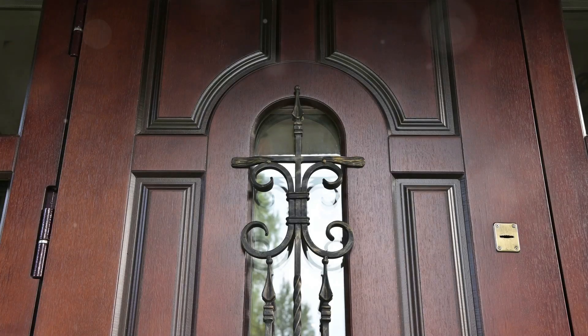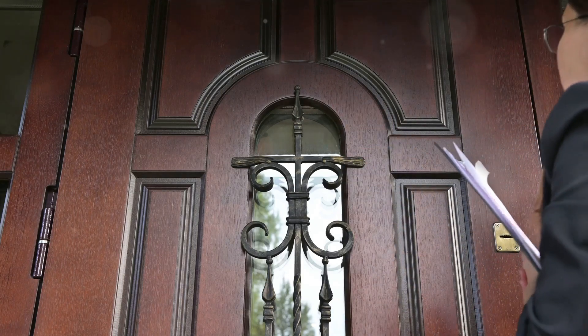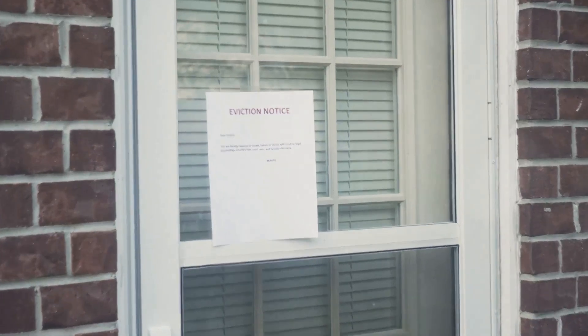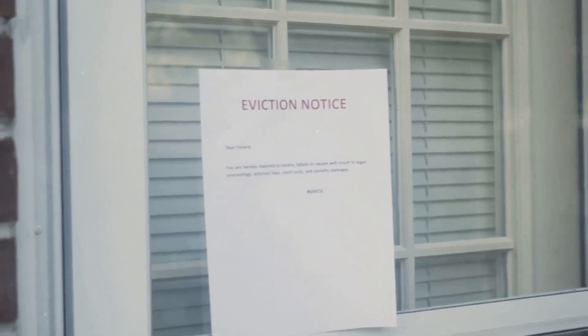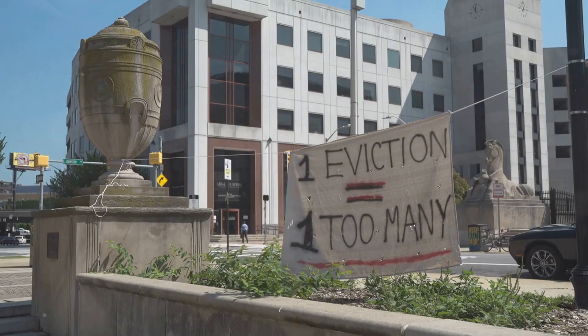Evictions in California must follow a legal process. Landlords cannot evict tenants without a valid reason, such as non-payment of rent or lease violations. The eviction process begins with the landlord serving a notice, and if the tenant does not comply, the landlord must file an unlawful detainer lawsuit in court. Tenants have the right to contest the eviction in court.